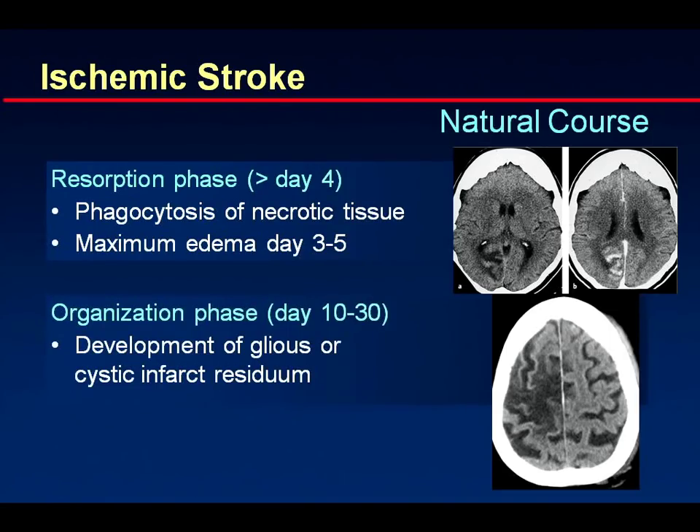During the resorption phase, if contrast is given, you will frequently find enhancing areas due to leukocyte infiltration and loss of the blood-brain barrier, which at some point can make it difficult to distinguish from a tumor. In the organization phase, glial scars or cystic infarct residuum ultimately develop — the classic situation shows very dense cortex and large areas containing almost nothing.